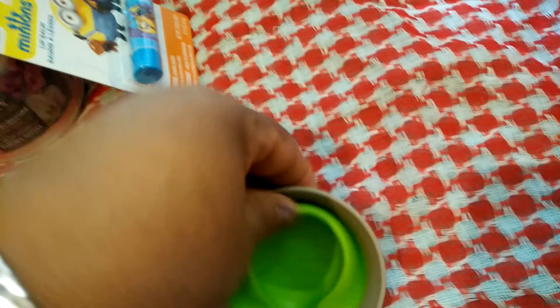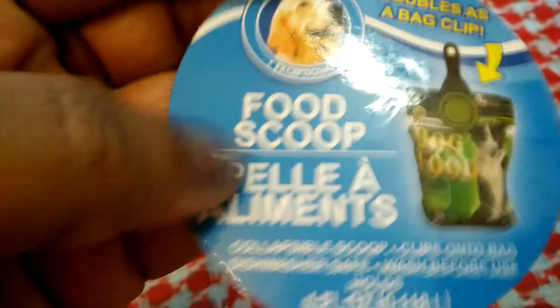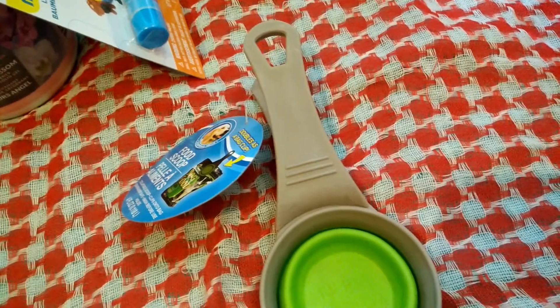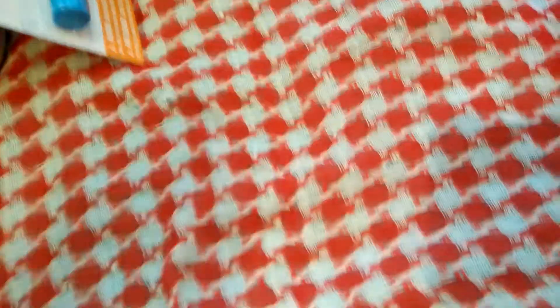I also saw other people hauling this scoop. It's a dog scoop or a food scoop, so it's not just for dogs — for any pet food really. It's also collapsible, so it just goes back down, and it has a clip. It's pretty sturdy. The container we have for our dog food has a handle, but I'll probably put a little hook so it can clip onto the side of the container. That will be great.